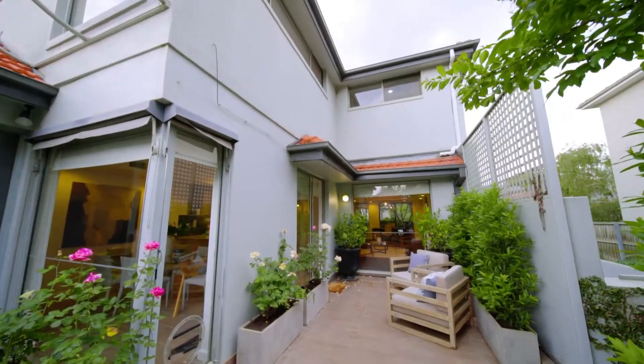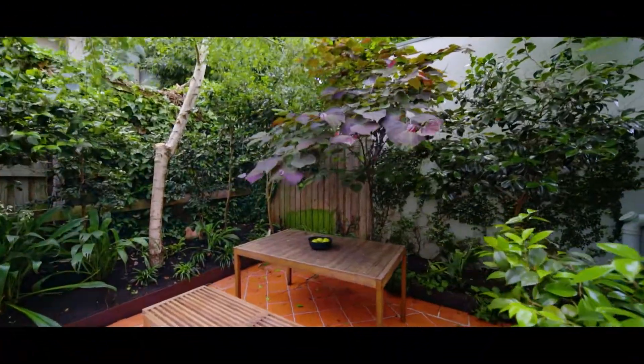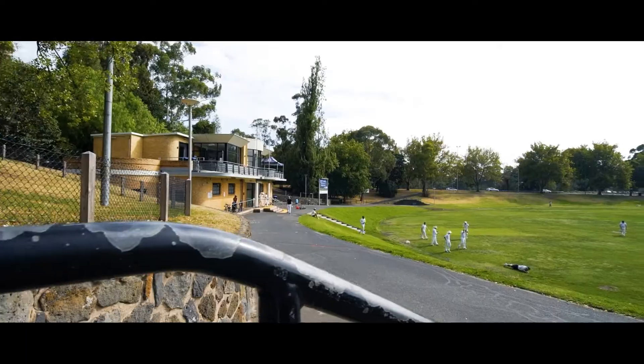The property is further enhanced with a large lock-up garage. Perfectly located in this lovely one-way street, this beautiful north-facing home is being offered for the first time in nearly 15 years. With this lovely garden oasis and only a stone's throw from Hawksburn Village and Station, you'll be sorry to miss this one.